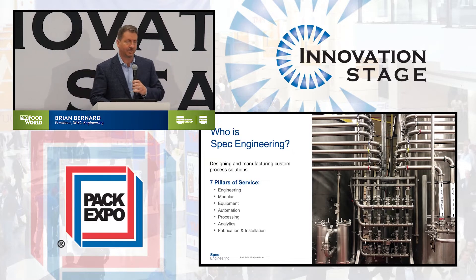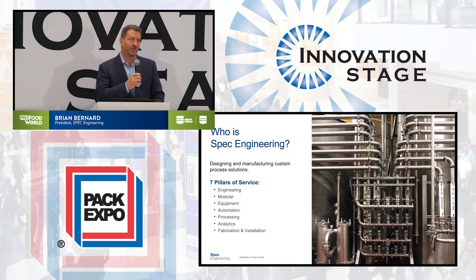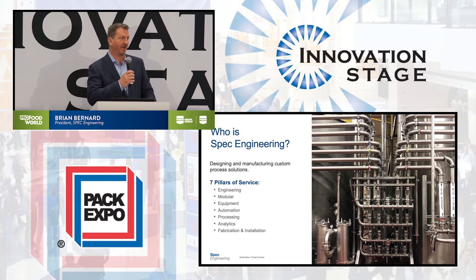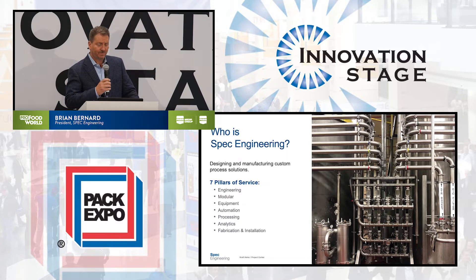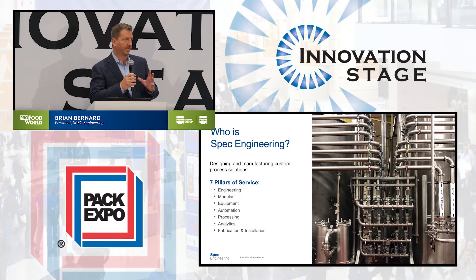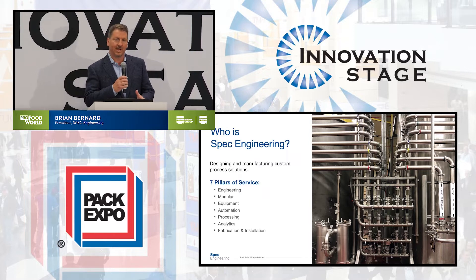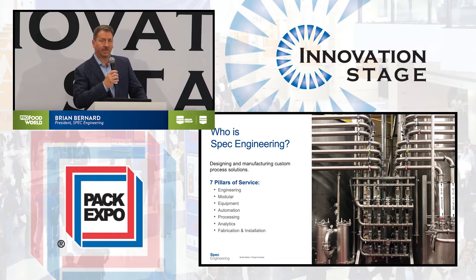We're a small process engineering firm, been around since 1979, and we do all the things that are on the plant floor — equipment, customized integration, and controls. Our seven pillars of service really set us apart because we're the type of firm that can do the engineering, the modeling, the planning, the design, but we also do the equipment, the specifications, the integration, and of course the implementation and startup, which we know is a challenge in an ongoing plant.